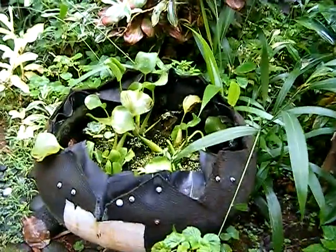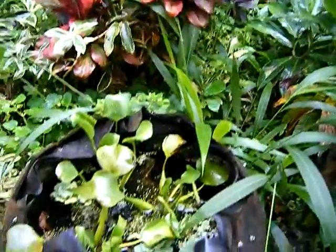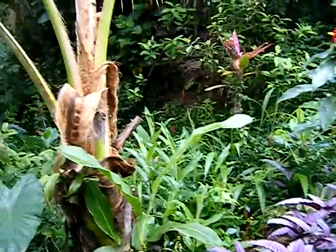This is the Eco Toilet. This is a little pond where we have mosquito fish that eat the mosquito larva and help to keep down the mosquito population.